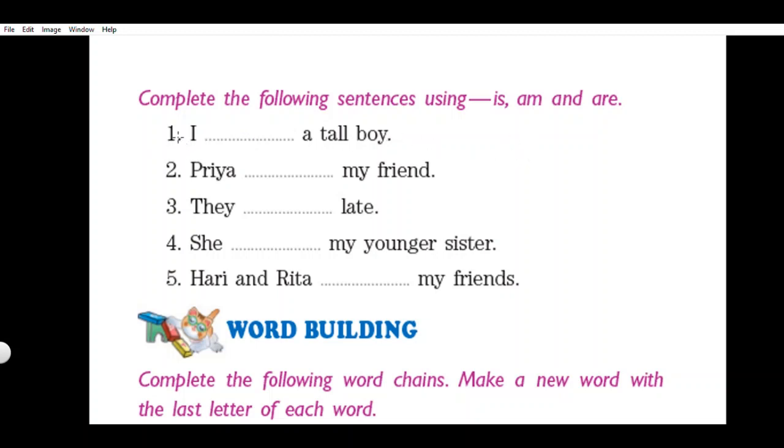We have five sentences with fill-ups and we must choose is, am, or are to complete each sentence. Let us start with the first sentence: 'I dash a tall boy.' You know, 'I' is always accompanied by 'am.' So write 'am' here. Read the sentence again: I am a tall boy.